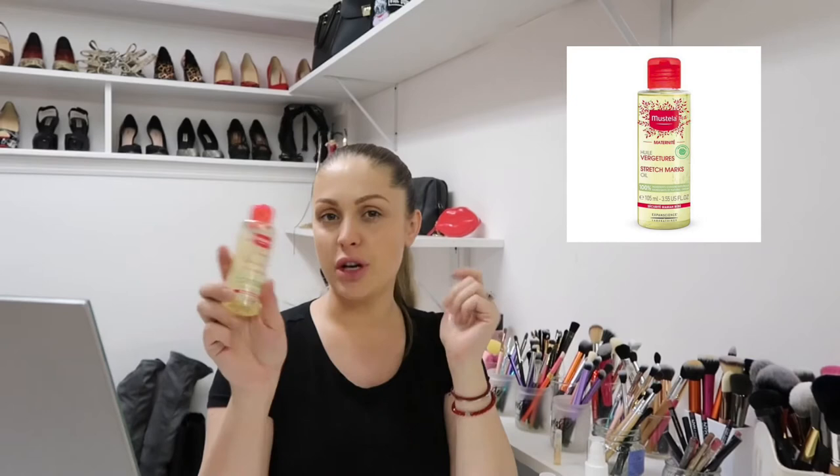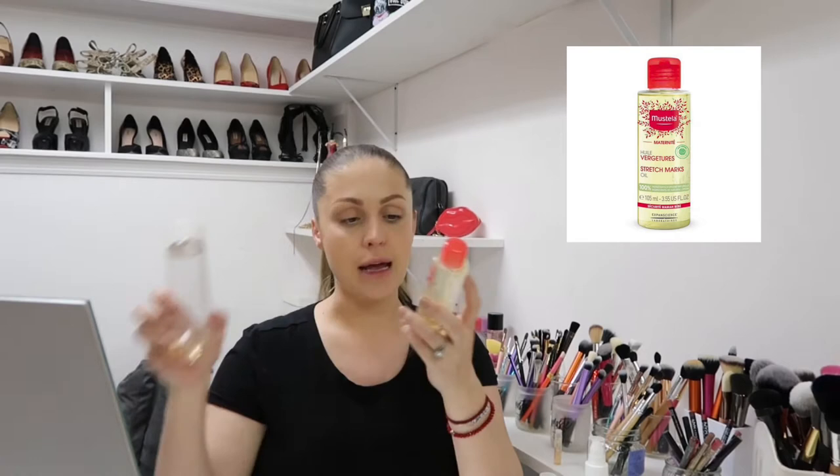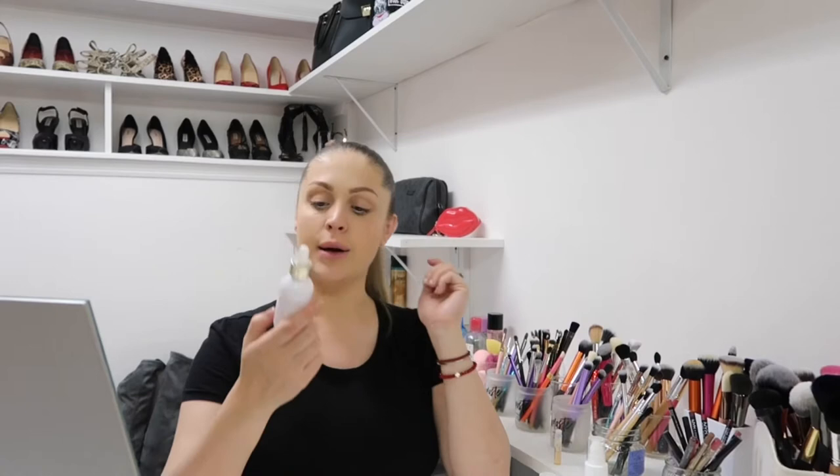The second one is Mustela Stretch Mark Oil. I don't care much about the smell but it's also a very good oil. This is 105ml — so twice as small as the Bio Oil — and the price is the same. This oil is very rich.